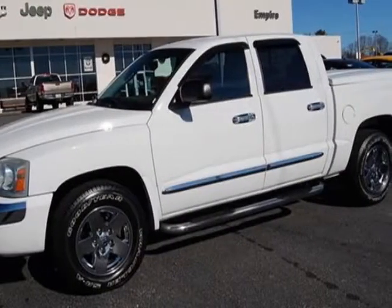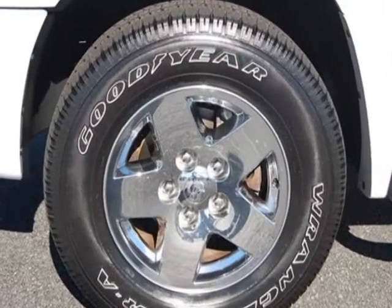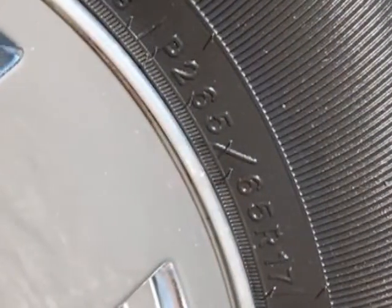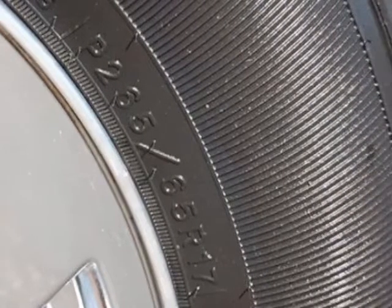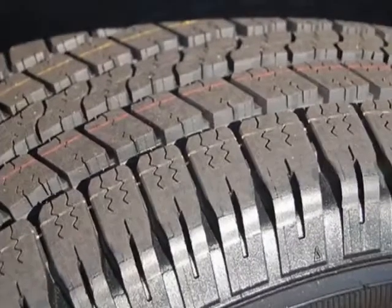Come take a look at this 2006 Dodge Dakota. This Dakota has just under 80,500 miles. This vehicle has a limited warranty. This vehicle gets an estimated 15 miles per gallon in the city and an estimated 19 on the highway.